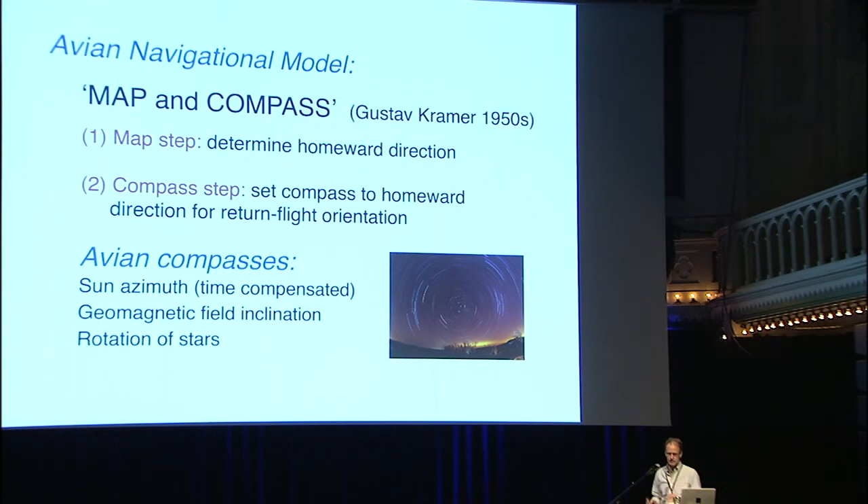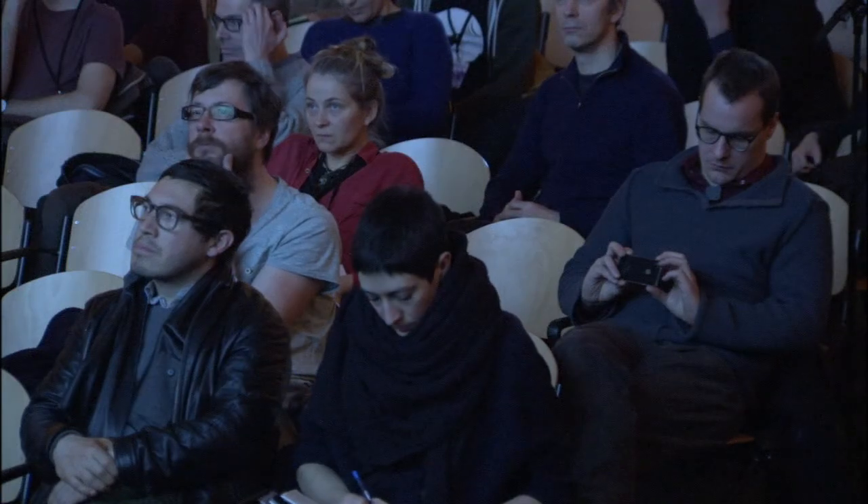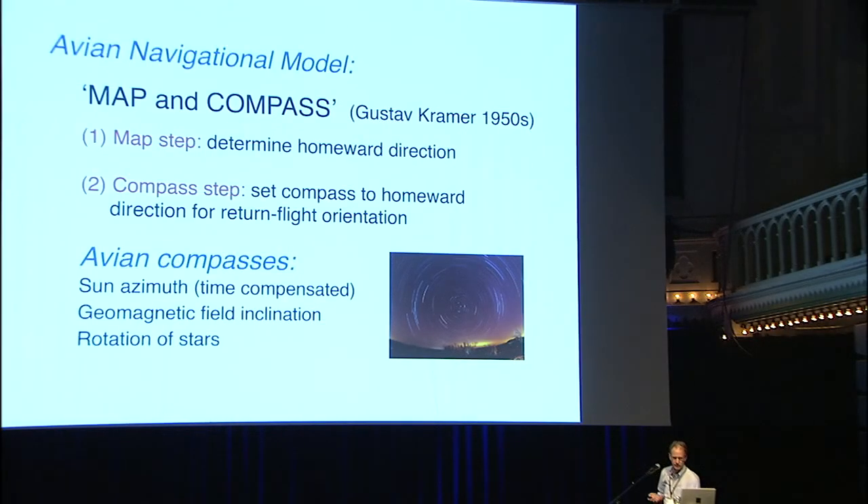What is the basic theory of how it navigates? It uses a map and compass, very similar to what we do. We look at a map, determine where we are and where we want to go, then pull out a compass and head in that direction. Pigeons do the same thing. Their compasses are well known: they use the sun azimuth, time-compensated by a biological clock, so they know north, south, east, and west from the sun's direction. They can also use the geomagnetic field — but they use the inclination in the vertical plane, while we use the declination in the horizontal plane. Using inclination works in both hemispheres. Night-migrating birds use the rotation of the stars; homing pigeons use sun and geomagnetic compasses.